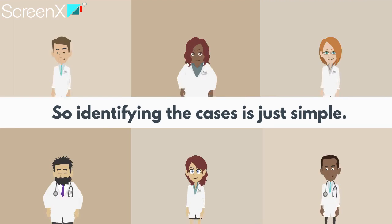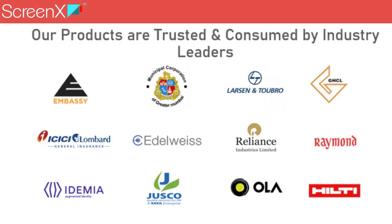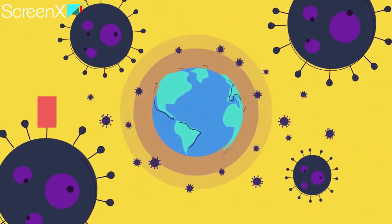Identifying the cases is just that simple. Our products are trusted and consumed by industry leaders. We are in this together — we want to be part of the solution.